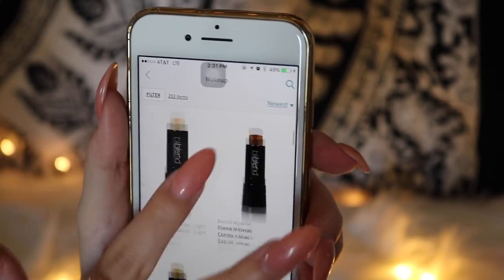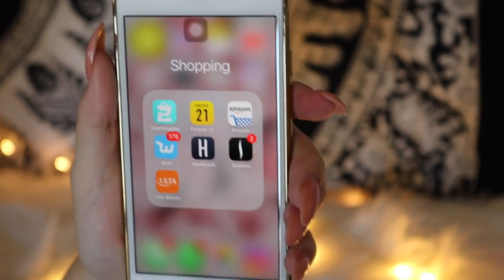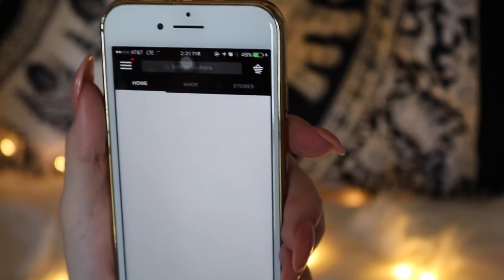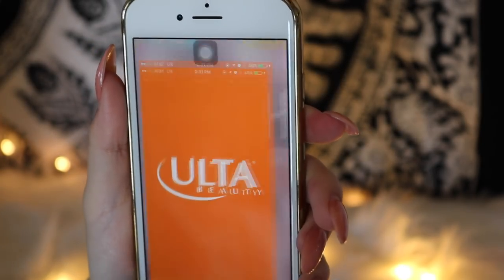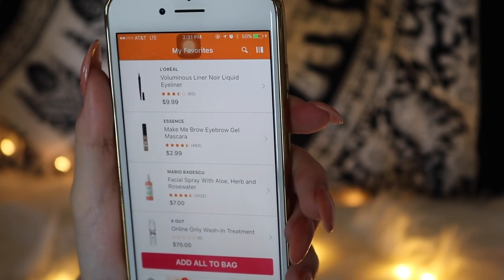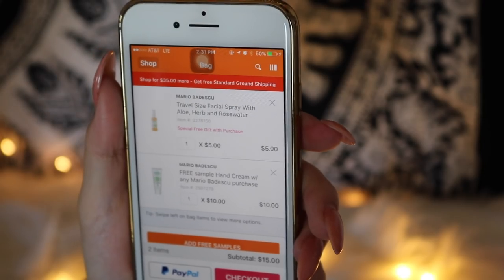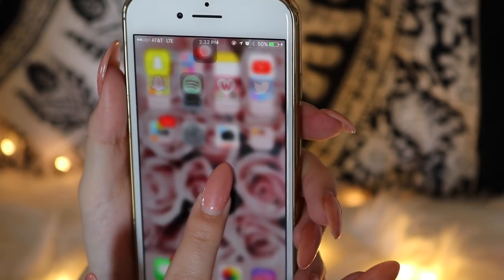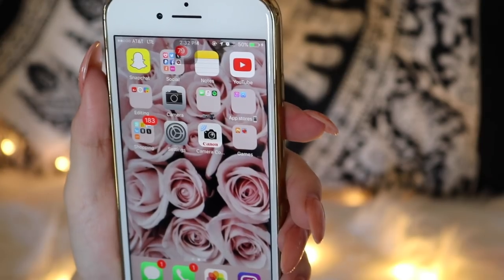Hot Look has a lot of Morphe products, which I think is amazing — I've bought a Morphe palette off there. Then I have Sephora because of course you have to have Sephora for makeup. I also have Ulta, which is really cool because you can favorite items, save them, and keep your cart — mine is usually full. Then I have Settings and my camera connection app, which connects to my camera so I can get pictures right onto my phone.